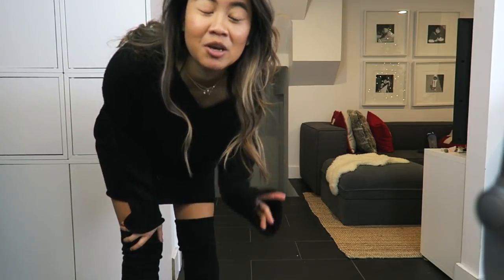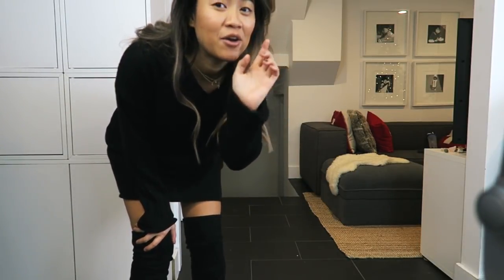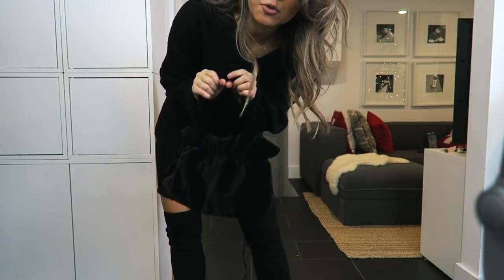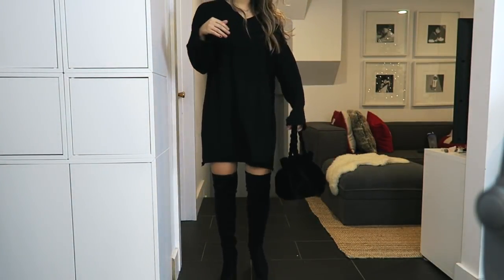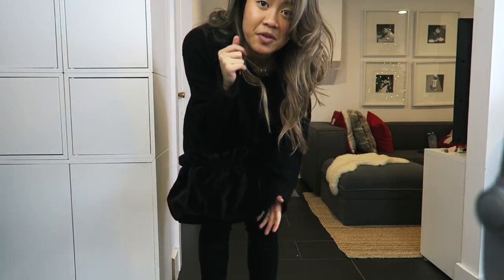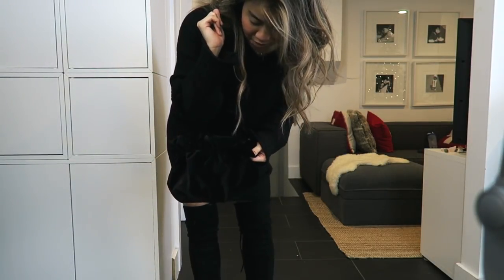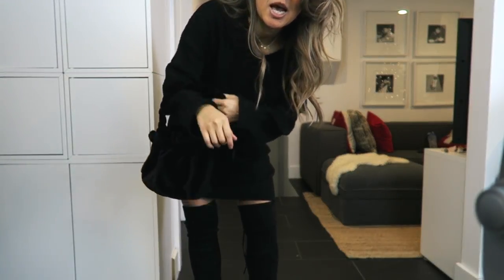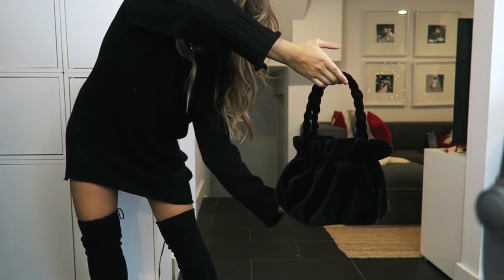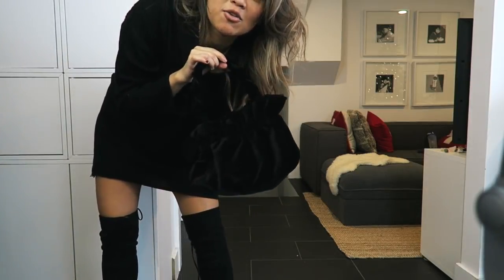I got this little velvet bag from Shein — it also comes in pink. This is a full fit. I love it. I started using this bag yesterday and it carries so much stuff. I really, really like it. It's kind of a little old-lady-ish, but I think it's really cute.